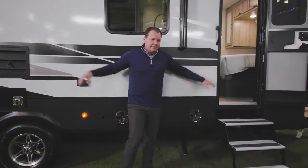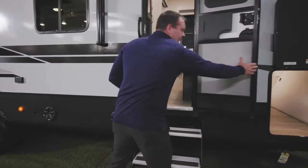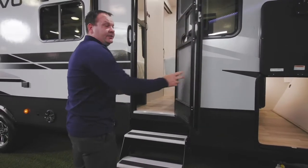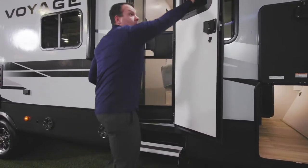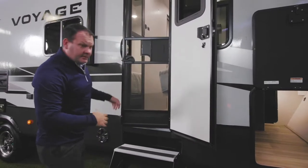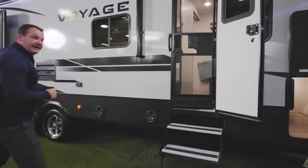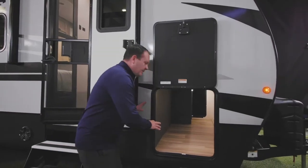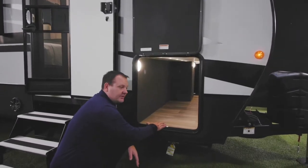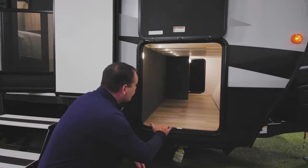The Voyage trailer has two entry doors, both on a friction hinge that holds the door in place when the wind is blowing. Each door has a screen door as well as a window. The front stairs are traditional aluminum pull-out steps, while the main entry has larger motor-ride pull-out steps. The drop frame provides about 8 to 10 inches of additional pass-through storage for camping gear.